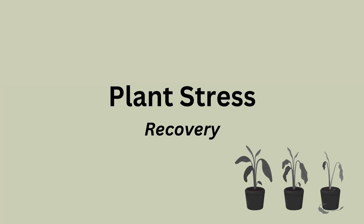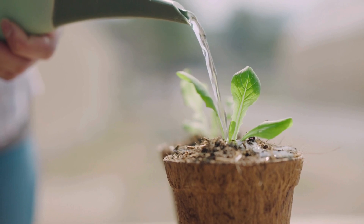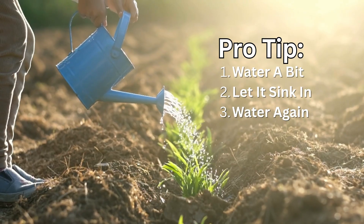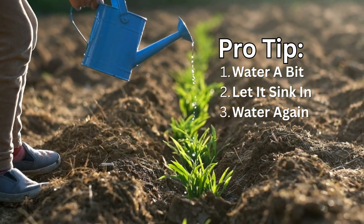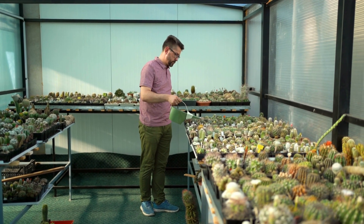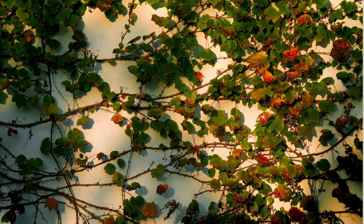So now that we know what stresses plants out, how do we help them recover? Water better — not more, better. Water deeply and early in the day, and avoid shallow, frequent watering. Pro tip when watering: water a bit at first, let it sink in, and then water in the rest a couple minutes later. Shade smartly: if heat is the problem, use shade cloths or companion planting to reduce sun stress.